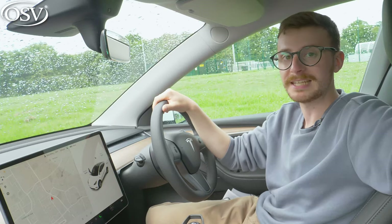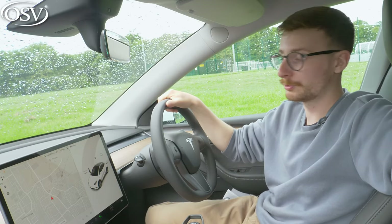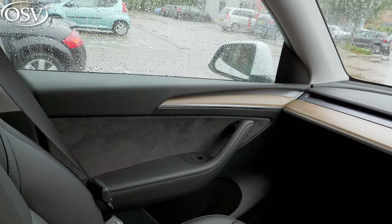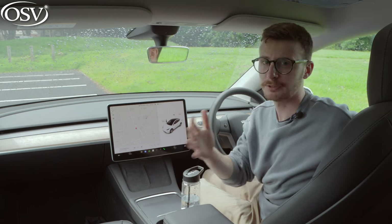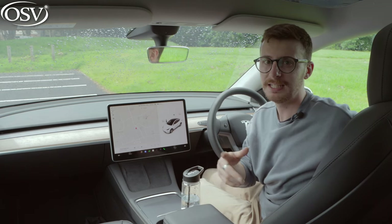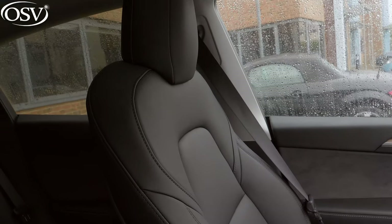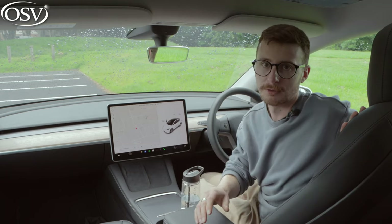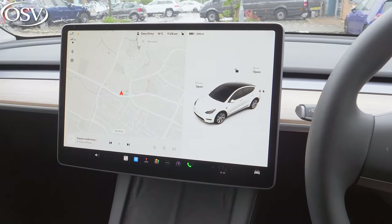Pretty much everything apart from the transmission and the indicators is operated using the large 15-inch display mounted centrally to the dashboard. The variety of materials on offer isn't as elaborate as equivalent rival offerings, but the quality is certainly there - clean, minimal, and uncomplicated, which is quite welcome for a new electric car. The seats aren't particularly comfortable though, certainly not as comfortable as those in the iX3 or Mercedes EQC.